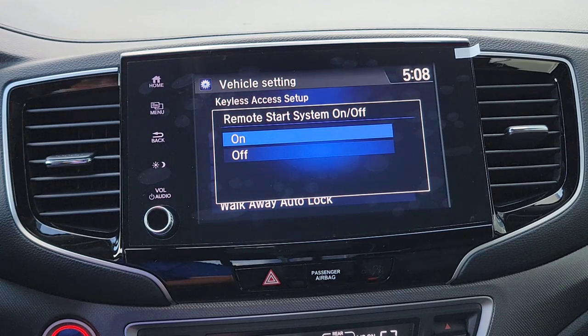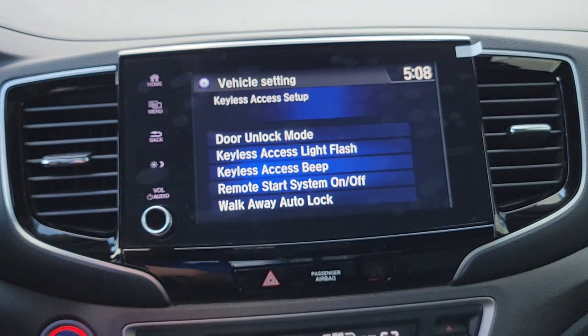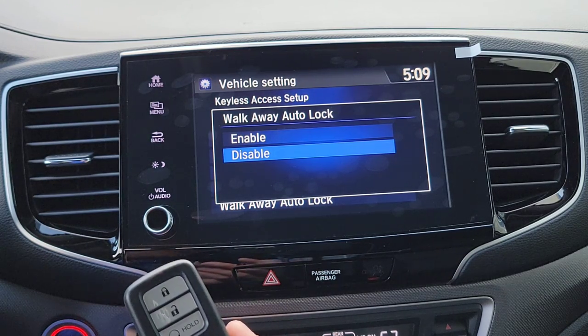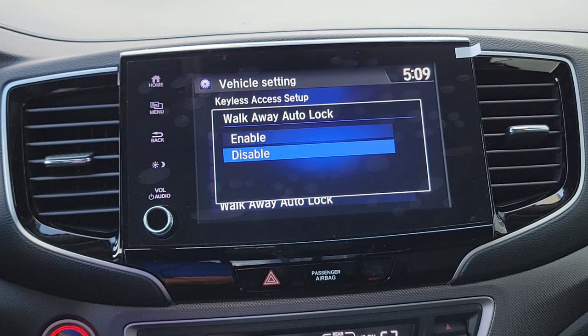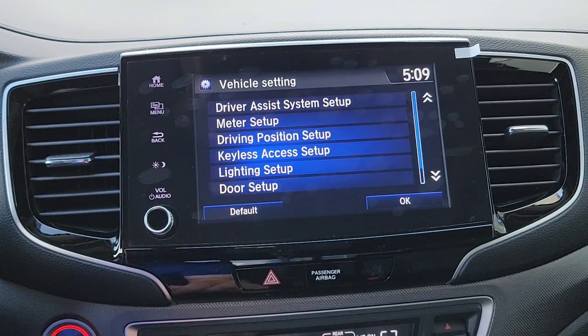You can turn Remote Start on or off here — to use it with the key fob, just hit Lock and hold the remote start button for a few seconds and it'll start right up. Next is the Walkaway Auto Lock feature. When it's enabled, you shut the door, walk about 10 feet away, and boom — all the doors automatically lock. No more second-guessing whether you locked the doors. I'm going to enable this.